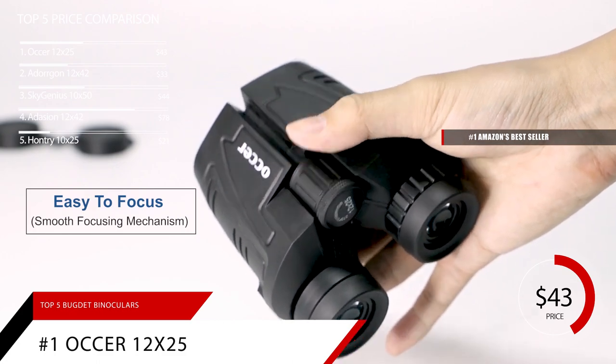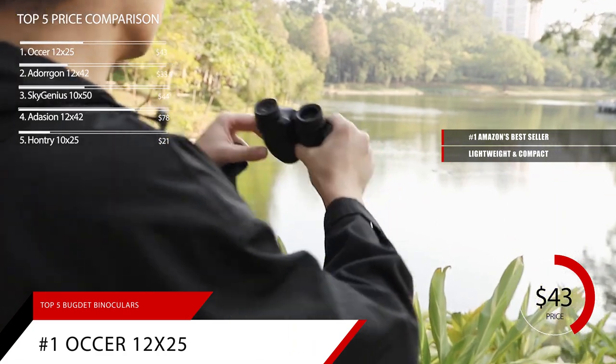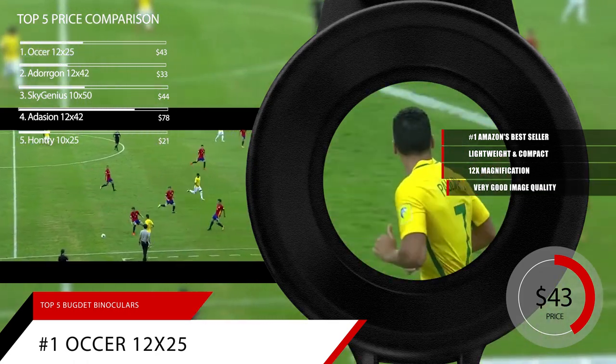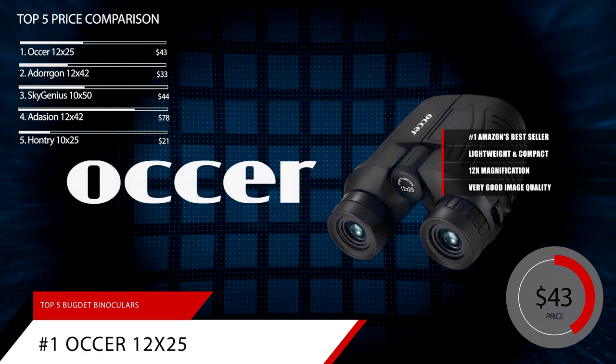These Aucer binoculars are very lightweight and compact, weighing only a tad more than 7 ounces. Despite their small size, they pack a lot of power — 12x magnification with very good image quality. If you're looking for a small and lightweight binocular to carry with you, look no further.